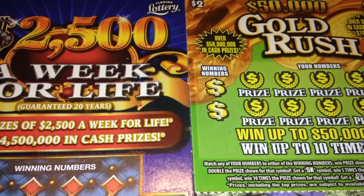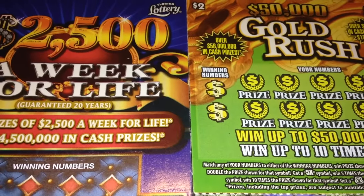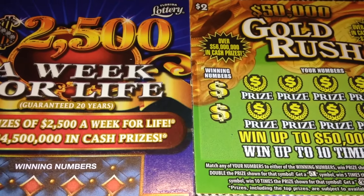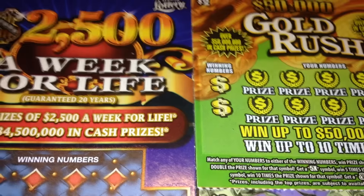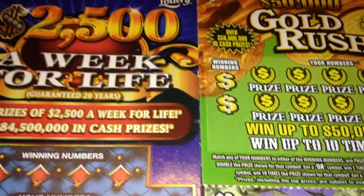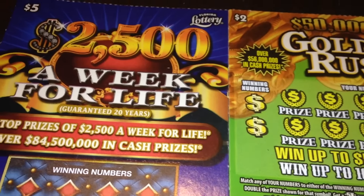Howdy y'all! I'm back with some tickets from the Florida Lottery. Today I'm going to be scratching off tickets that were sent to me by Jerry12250. He's got an awesome channel with Florida Lottery tickets, so give him a visit. I'll post a link in the about section of this video. Take a look at his channel, like, subscribe, and comment on his videos. I promise you'll definitely enjoy them.